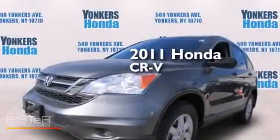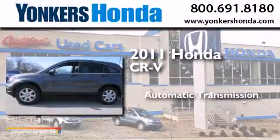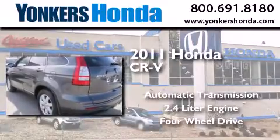This is a certified pre-owned 2011 Honda CR-V. This crossover has an automatic transmission, a 2.4-liter engine, and the added safety and control of four-wheel drive.